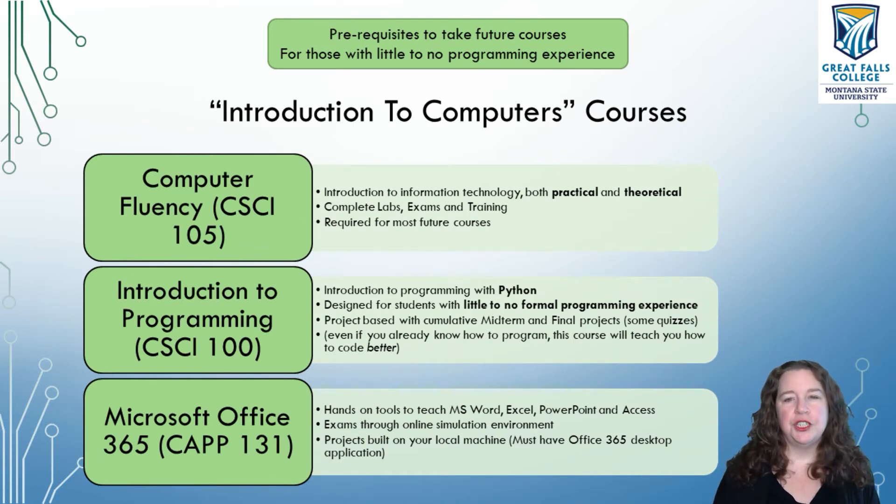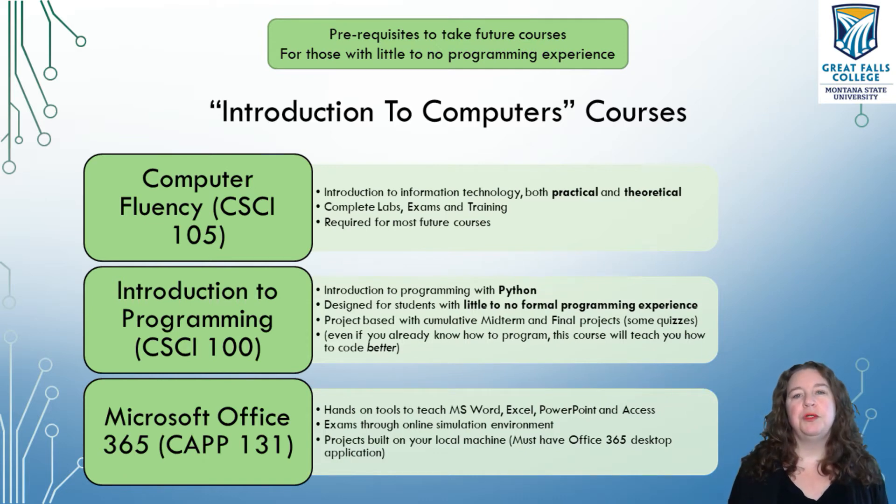These are our three introduction to computers courses. Usually they don't have any prerequisites — computer fluency is a co-requisite with CSCI 100. These courses get you an introduction to computers. Our first is Computer Fluency, which is usually required for every future course. We want to make sure students understand the basics of computers before they move on. Computer Fluency is a three-credit course that introduces you both to the practical and theoretical of computers — we get into the history of computers, talk about how it's used in business and industry, and have you do some labs and exams. This is usually recommended as your first course — the sooner you get this one done, the sooner you can start the other courses, which are a little bit more fun.